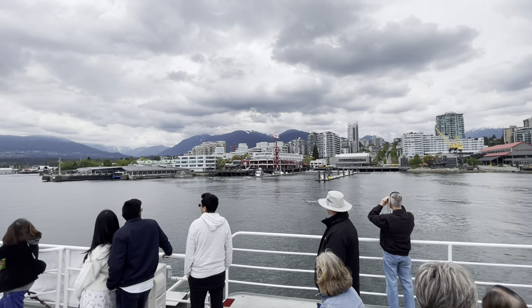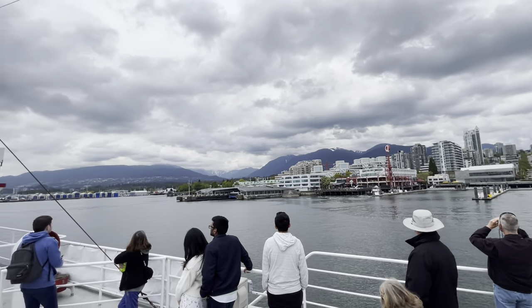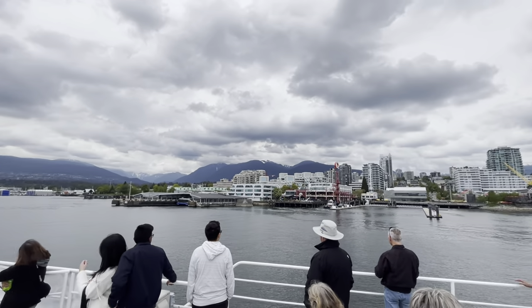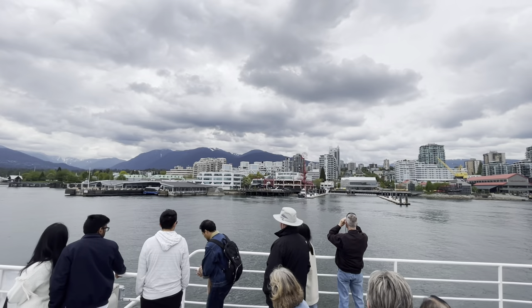The sea bus is a commuter ferry. If you just look up now to the right, you see a dock and there's the blue, yellow and grey sea bus docked on the right-hand side. Lonsdale Quay also features 80 shop services and restaurants. The sea bus itself is a commuter ferry that runs between here and Waterfront Station in downtown.